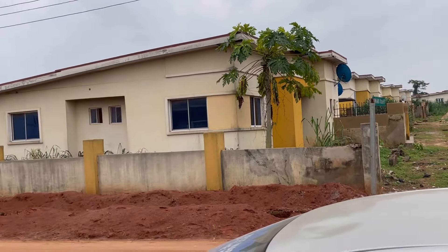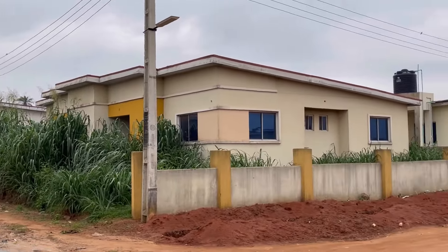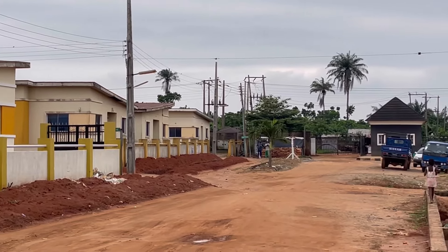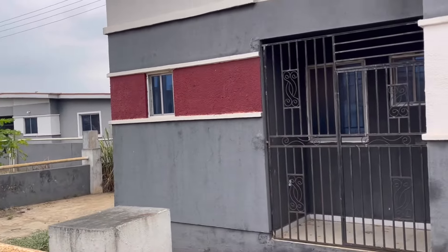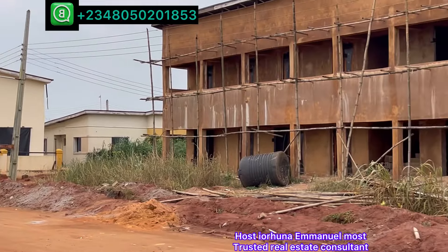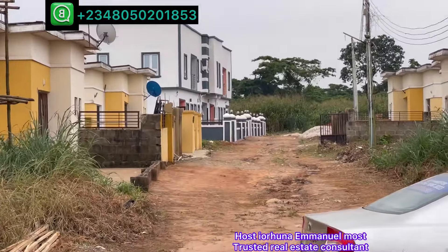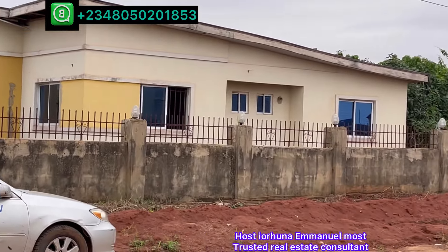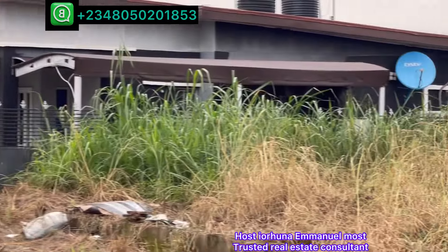This is a leveled street on the Q2 bedroom section. That is the gate. This side is a Q2 bedroom. This is the leveled street on the Q2 bedroom side. That is the individual building — the first street.